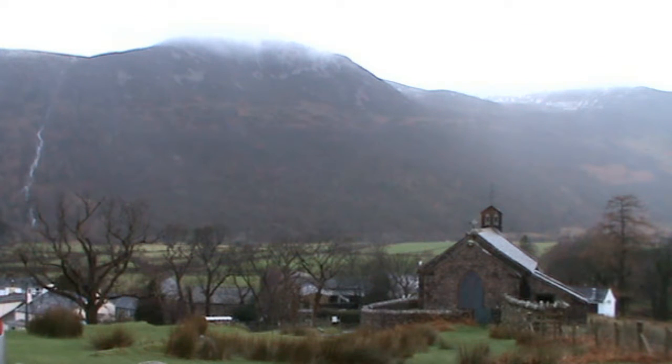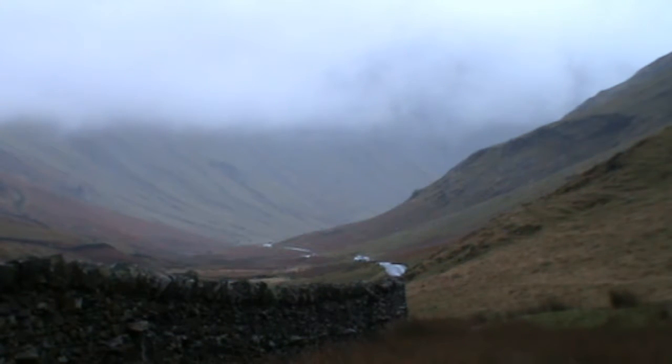We're going to put the cameras away and get on with our walk, but there are about eight or nine cars here. As you can see, the Lake District is open for business. We're on our way to Honister Pass now.